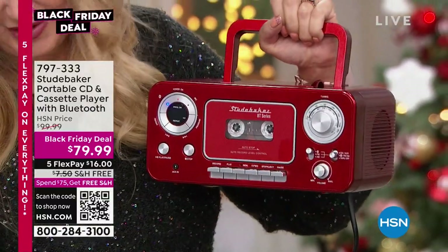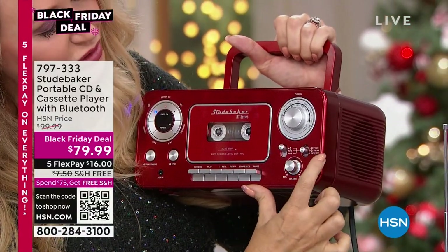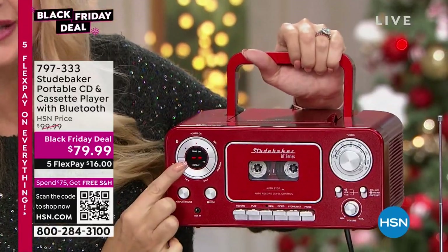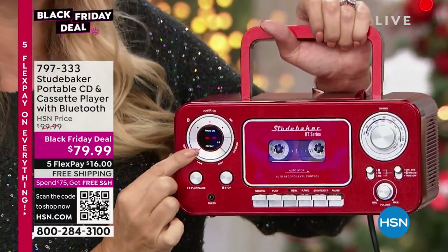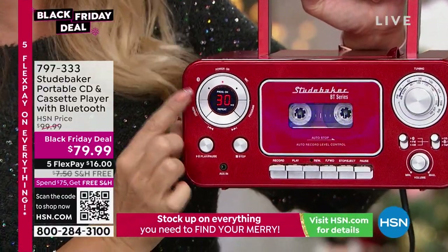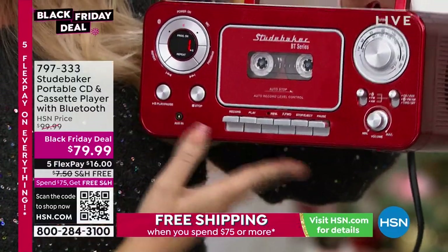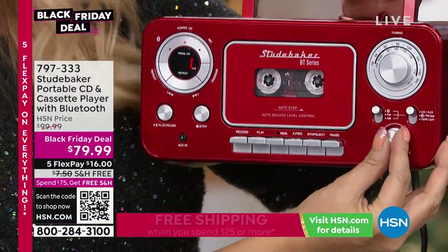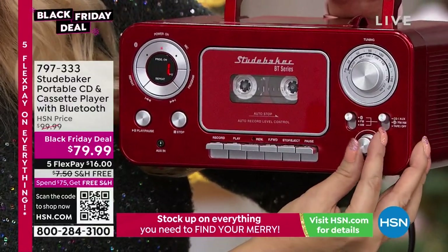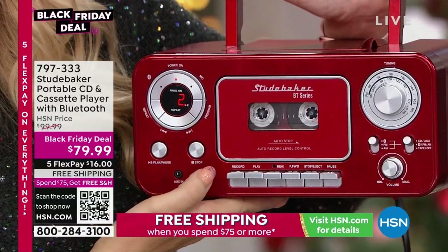All you have to do is change the setting — here's the CD mode, I'll show you Bluetooth in a second. When the CD loads, all of the tracks are here. This has a programmable 20-track player so you can play tracks in the order you want. I'm going to tap play and we'll be able to hear those tracks.